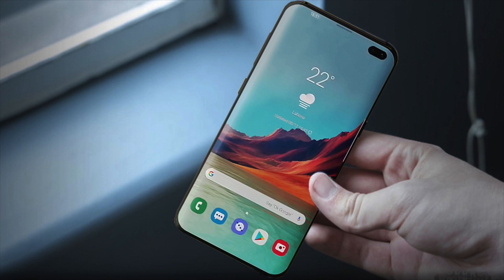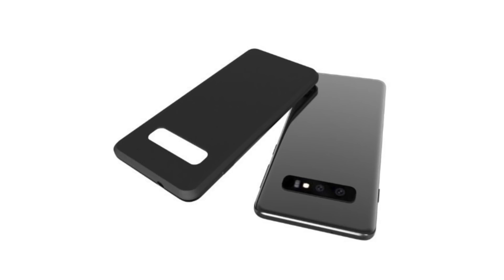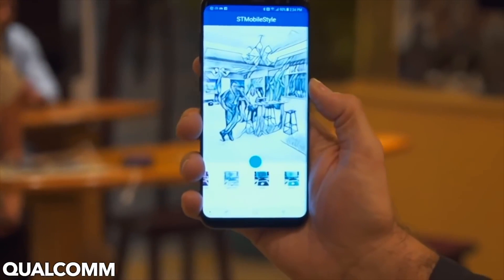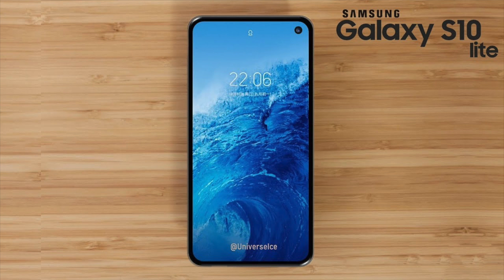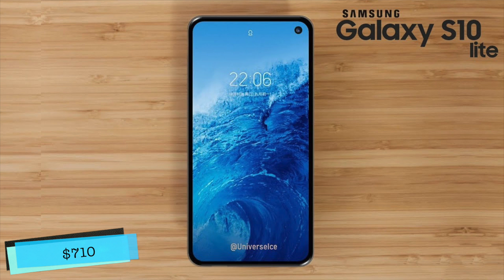If you want to purchase the Samsung Galaxy S10 X, you'll need to save a lot more money. The Samsung Galaxy S10 X will cost around $1,430 USD — that's around double what the Samsung Galaxy S10 Lite might cost, which will supposedly be around $710 USD.